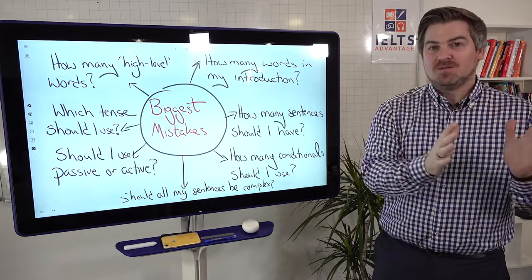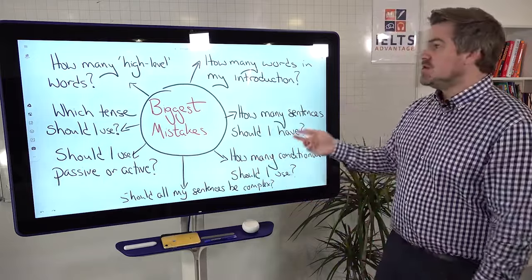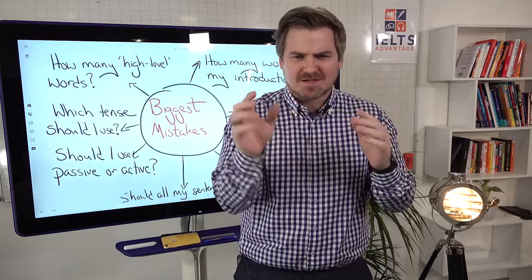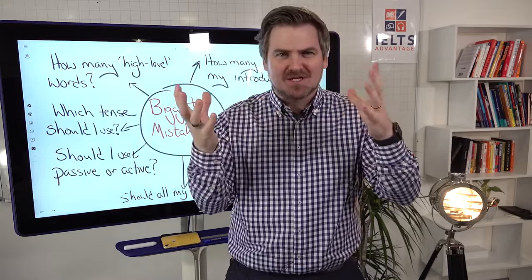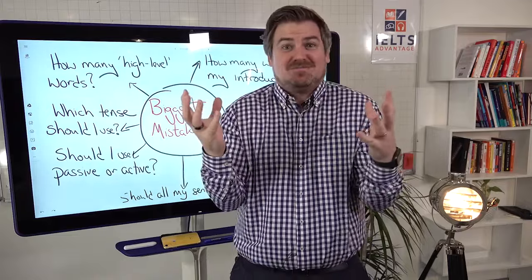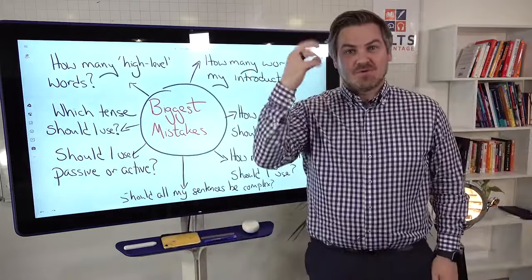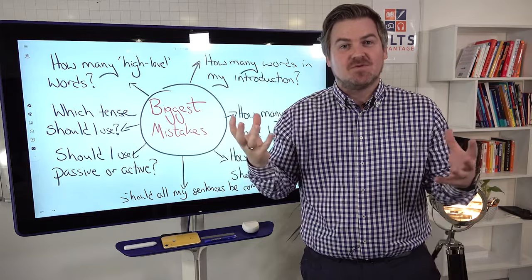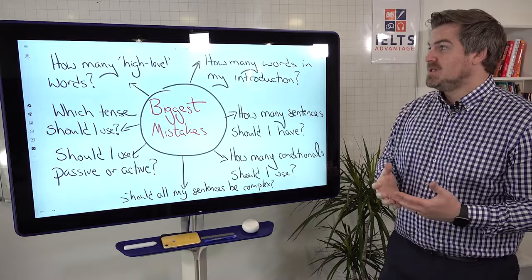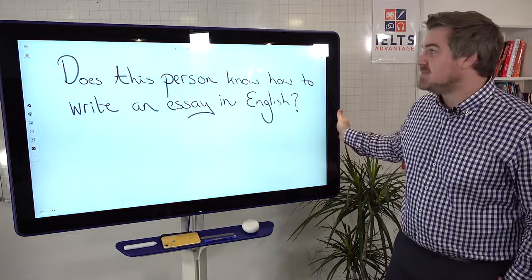Number one, you're wasting your time during preparation and not focusing on the things that really matter. But number two, you're going into the test thinking: have I enough sentences, enough words in this paragraph? Have I used enough conditionals? Which tense did I use? Did I use passive? You're going to go crazy, you're going to go insane. Your writing is going to be a reflection of your thinking. And if your thinking is very confused, guess what your writing is going to look like. So forget about all of these things that don't really matter and focus on the one thing that does matter.